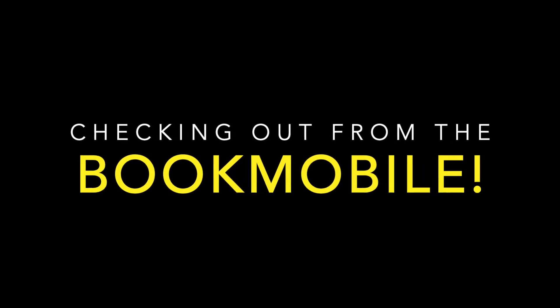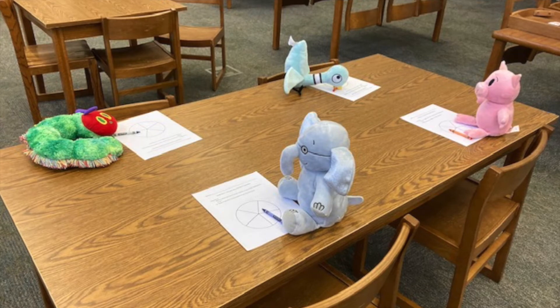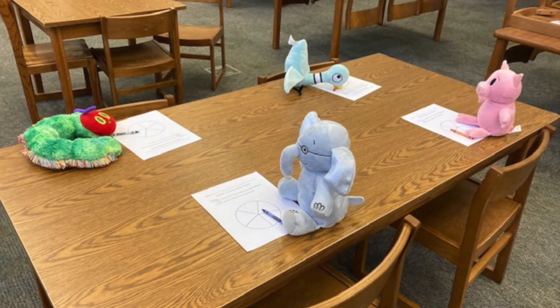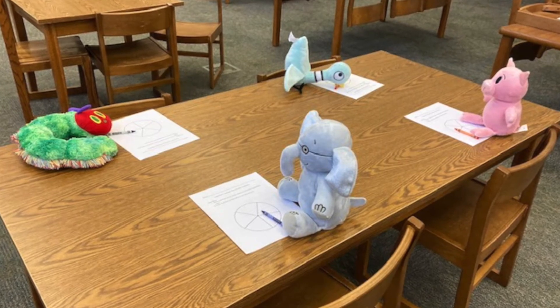This year we will be checking out from the bookmobile. During checkout time, only one student at a time will be allowed to come back to the bookmobile. While you wait, you will have some kind of independent activity to do at your spot.